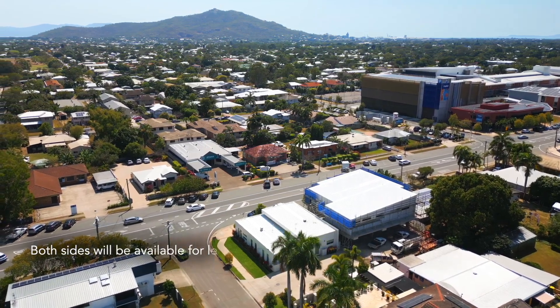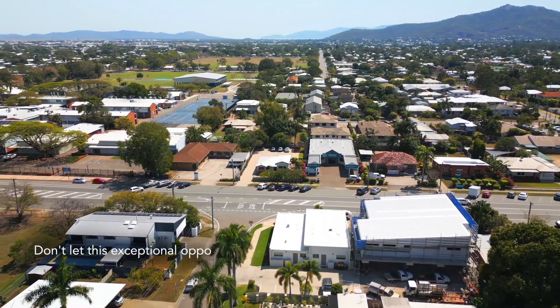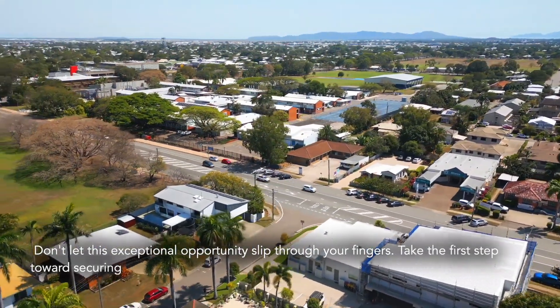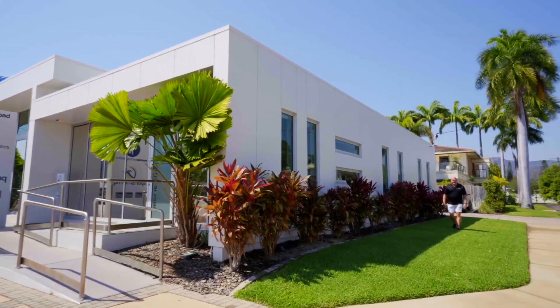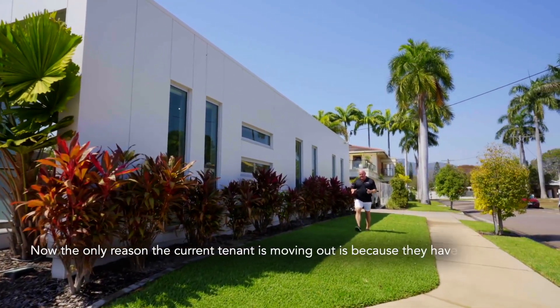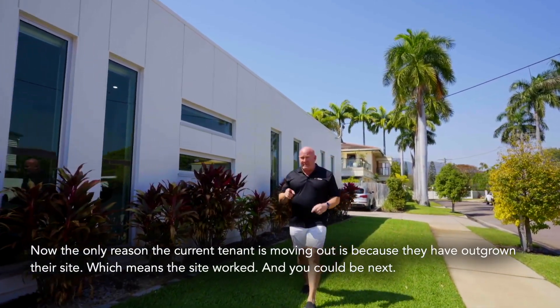Both sides will be available for lease, so you can take one large space or just one side if you wish. Don't let this exceptional opportunity slip through your fingers — take the first step towards securing a promising future for your practice. The only reason the current tenant is moving out is because they've outgrown their site, which means the site worked, and you could be next.